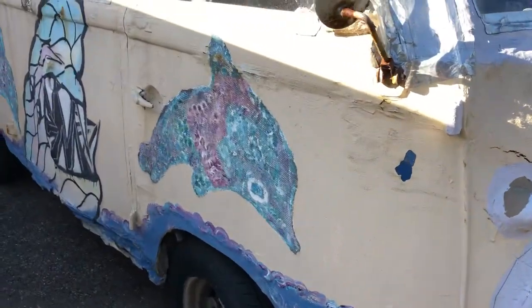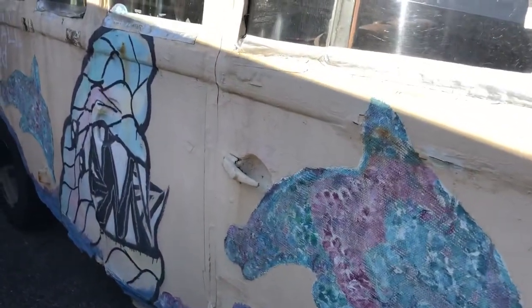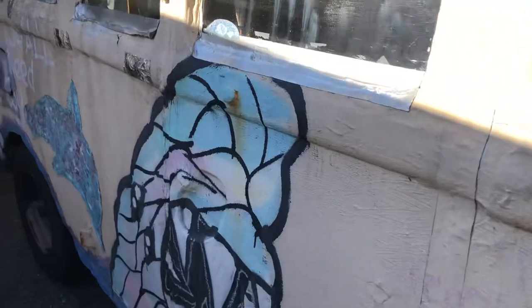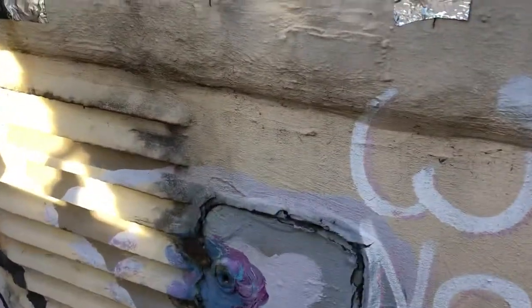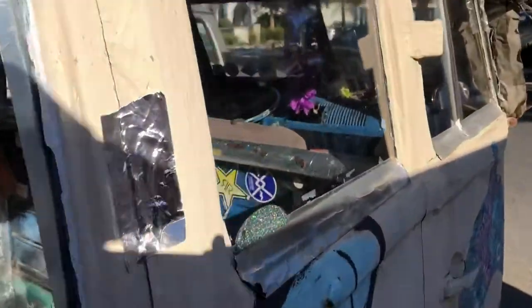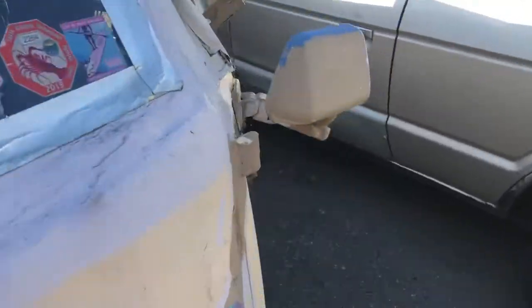Insane. It's got layers and layers of like paper mache. It's ridiculous. The windows, you guys, are sealed with paper mache and tape. And the dash is hacked. It's a trip, dude.